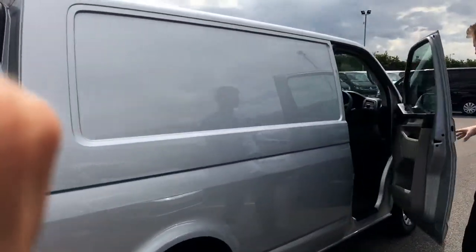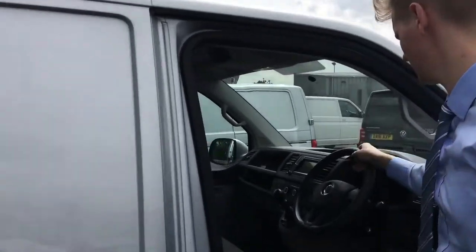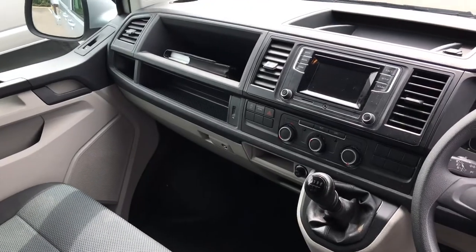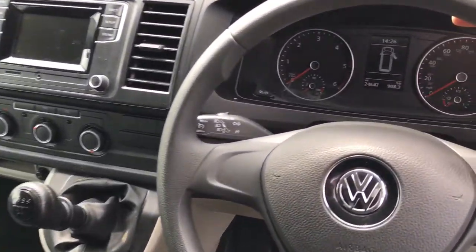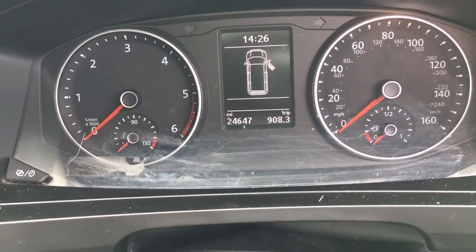Some nice trims on the wheels. Have a nice look in the cockpit. All the T6s now have touchscreen DAB radio, start and stop technology and the two and one seats at the front. Lots of storage under the passenger seats there and the mileage confirmation is 24,647.